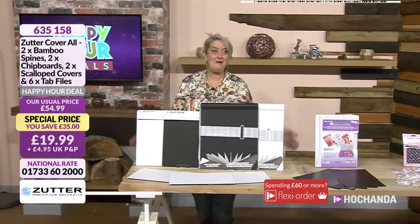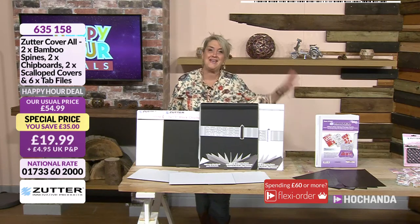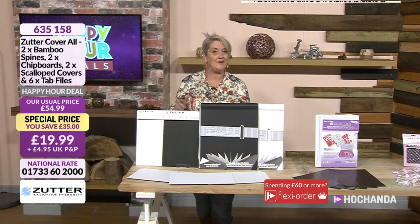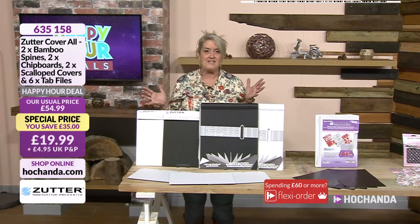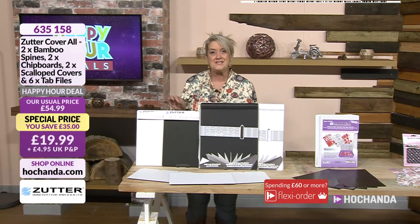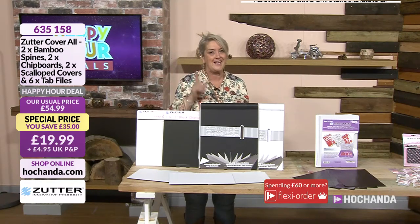Good morning, welcome — brand new day here at Echanda. What a way to kick it off with a happy hour. We are treating you to amazing deals, and you can see Zutter on your screen — one of those brands that you love stocking up on, especially during a happy hour. The prices we are sharing with you are for this hour only, so the £35 saving on your screen will disappear when we get to eight o'clock this morning.